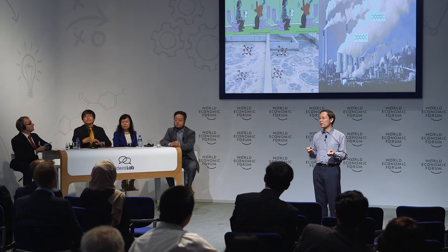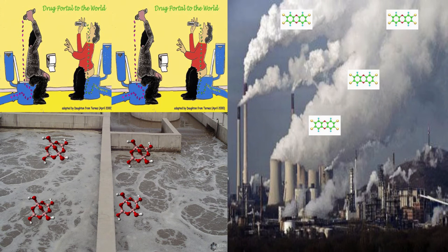However, current wastewater treatment plants and flue gas purification facilities cannot effectively control these compounds. As a result, emerging contaminants enter into the water, air, soil and other environments. So we are living in an ocean of emerging contaminants.